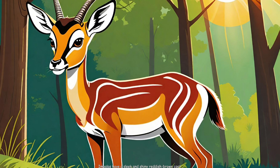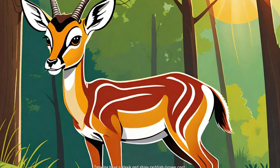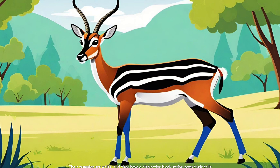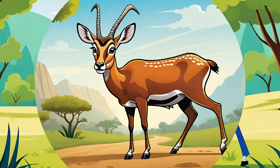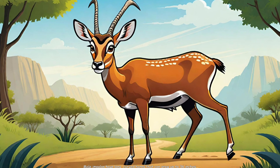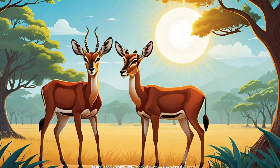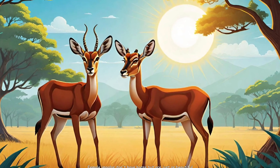What do impalas look like? Impalas have a sleek and shiny reddish-brown coat. Their tummies are white and they have a distinctive black stripe down their tails. Male impalas have long, curved horns that can grow up to 36 inches. Female impalas don't have horns, but are just as beautiful.